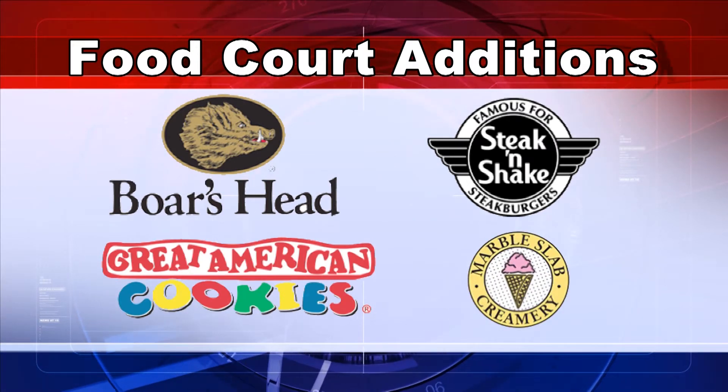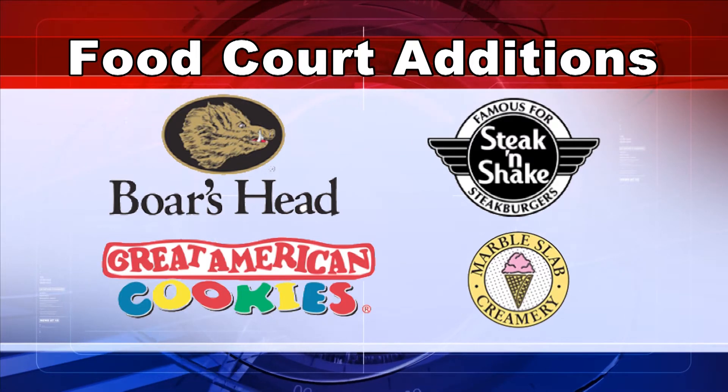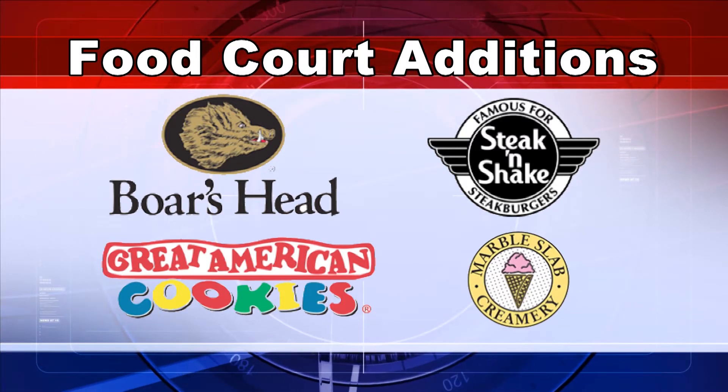Another change to the food court will be the amount of seating, which will be increasing from 250 to over 450 seats.